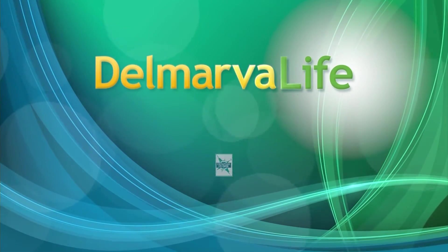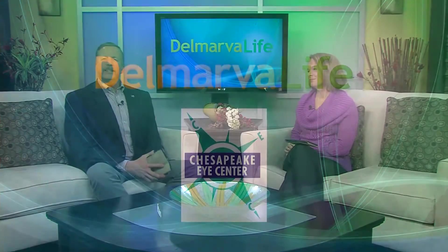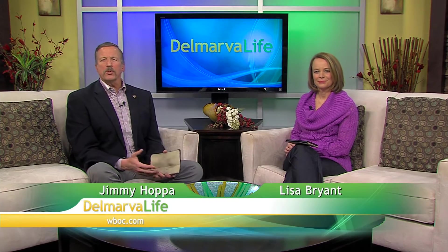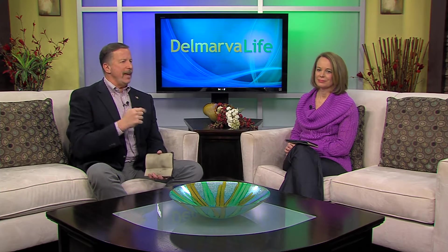This segment of Delmarva Life is brought to you by Chesapeake Eye Center. Protecting your eyes and face is a natural instinct. What's the first thing you do if somebody's coming at you? You put your hands up over your face. But not all danger can be avoided.